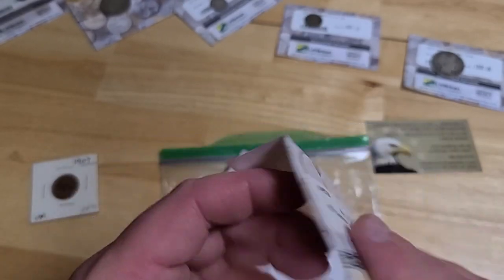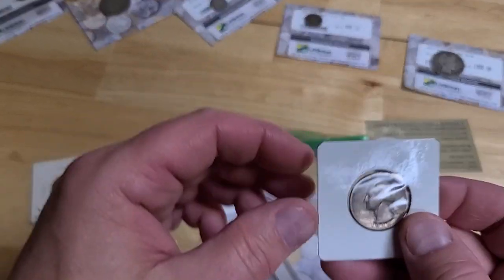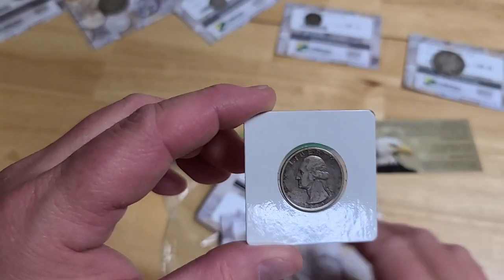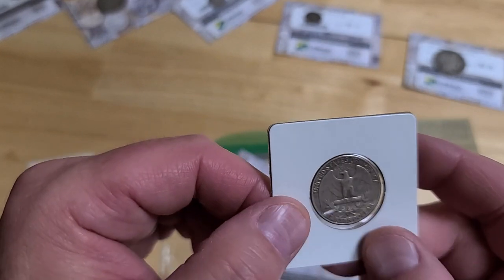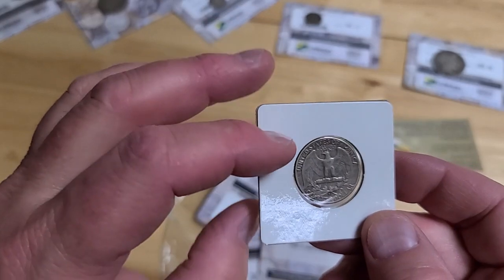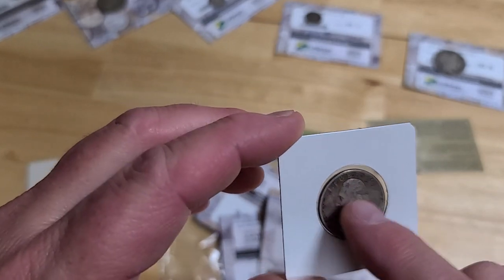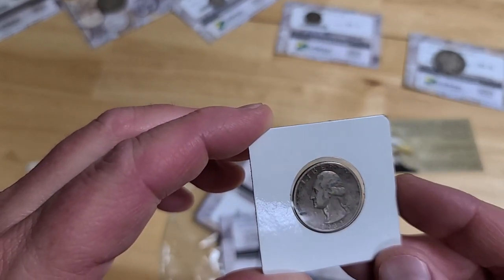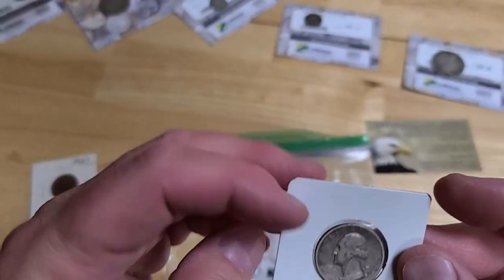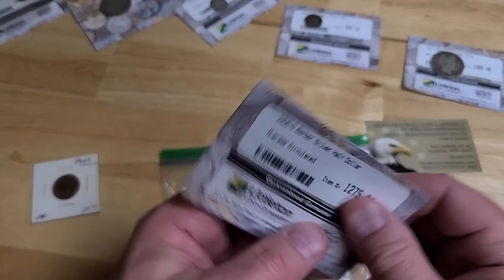Here's a 1932-S Washington Quarter — hopefully this is a good one. It's in a pack, in a holder, which is good. We can see the S mint mark on the back. It's not incredible for sure — definitely has some wear on the hair area and the ear, it's been circulated. But the 32-S is still a hard one to find, so not too bad.